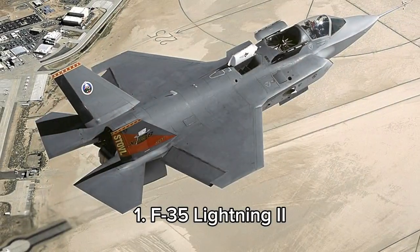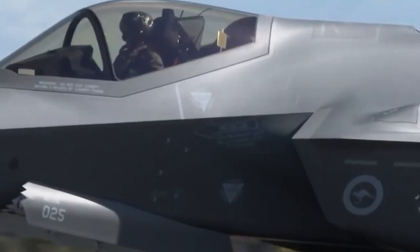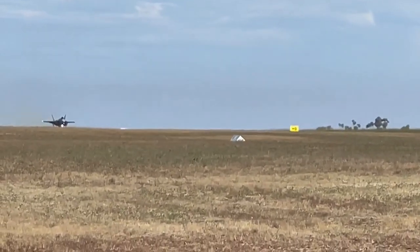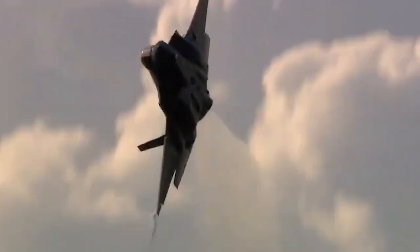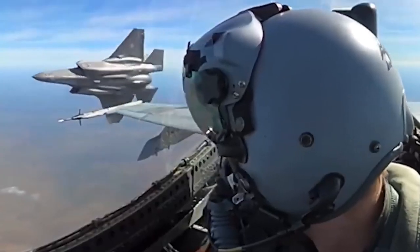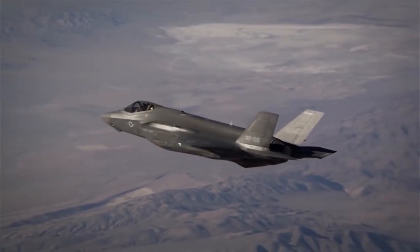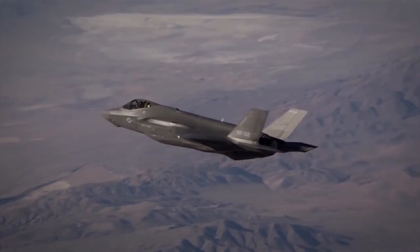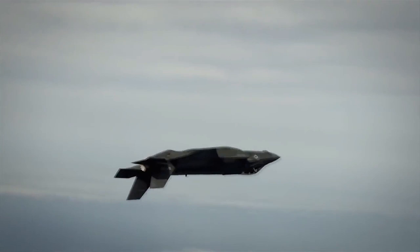And at number 1, the F-35 Lightning II, manufactured by Lockheed Martin, is a 5th-generation multi-role stealth fighter from the USA. With a maximum speed of Mach 1.6, it boasts advanced sensor fusion and superior situational awareness. Its dimensions are approximately 15.7 meters in length, 10.7 meters in wingspan, and 4.4 meters in height. Used by countries like the USA, UK, Australia, and Japan, it secures its position as the top fighter jet worldwide. These 10 fighter jets represent the pinnacle of modern military aviation, pushing the boundaries of technology and redefining air combat.